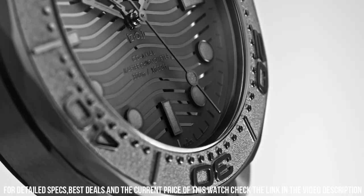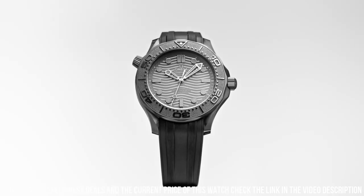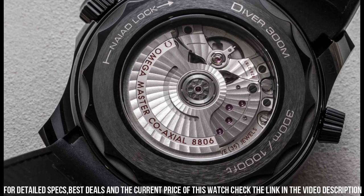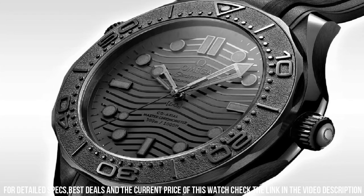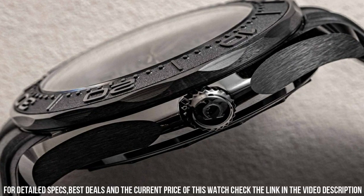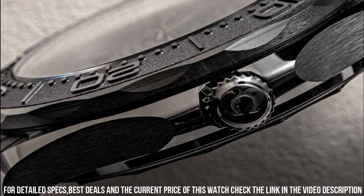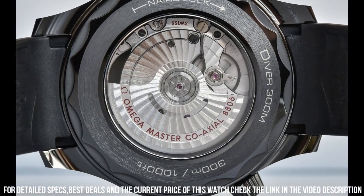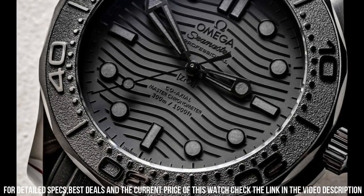Features: chronometer, helium escape valve, master chronometer certified, screw-in crown, transparent case back, unidirectional rotating bezel. Between lugs: 21mm. Bracelet: rubber strap. Case: black ceramic. Case diameter: 43.5mm. Dial color: black. Crystal: domed scratch-resistant sapphire crystal with anti-reflective treatment on both sides. Water resistance: 30 bar, 300 meters, 1000 feet.